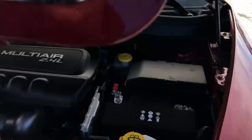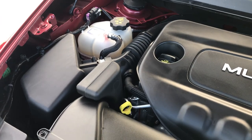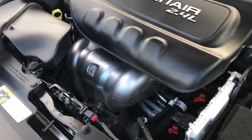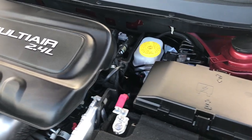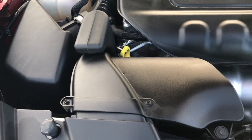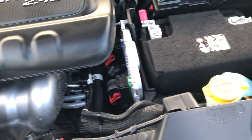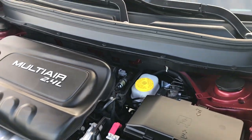Under the hood we have the 2.4-liter four-cylinder multi-air motor. The engine bay is very clean, runs very smooth, and pumps out 184 horsepower. This Jeep has been fully safetied and inspected by our Chrysler Jeep technicians. It has a fresh oil and filter change, all the fluids have been checked and topped off, and this Jeep is 100% ready to go.